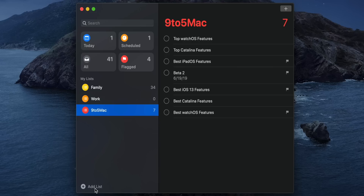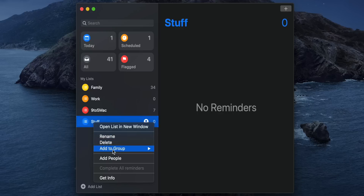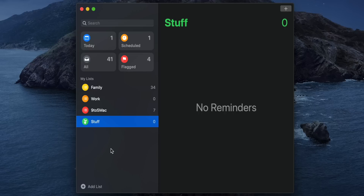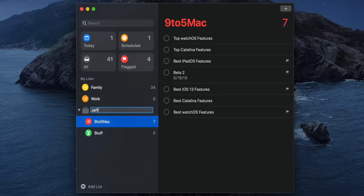The Reminders app gets a complete overhaul in macOS Catalina. Let me show you how to create a new list. You can edit that list by going to Get Info and changing the list color. So I can choose a color and choose a glyph — I'll choose the plant glyph with the green background color and click OK. You can also easily combine multiple lists together into a group: just drag and drop a list on top of another, rename the group, and click the disclosure triangle to hide it away.